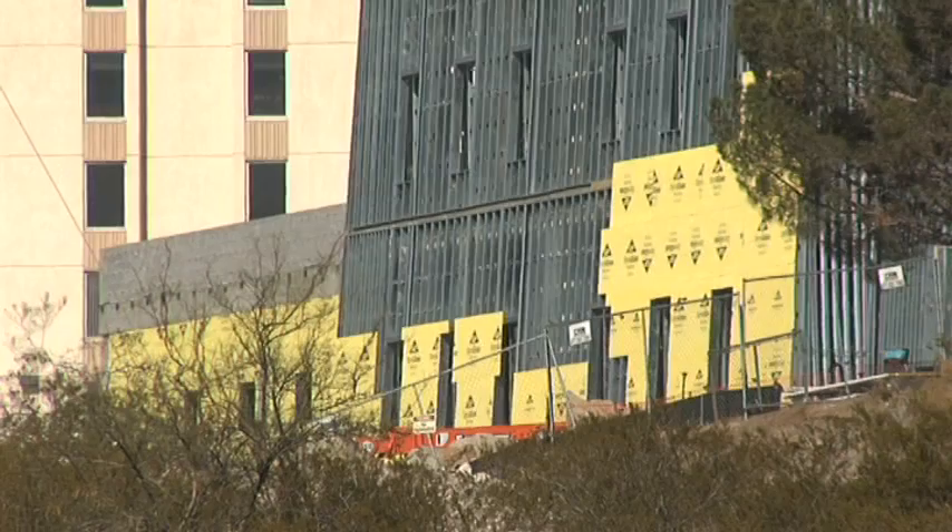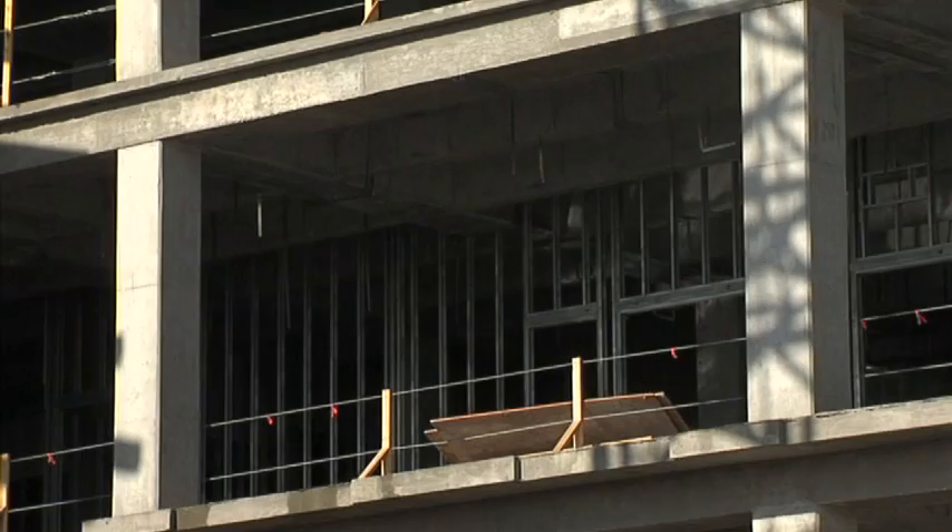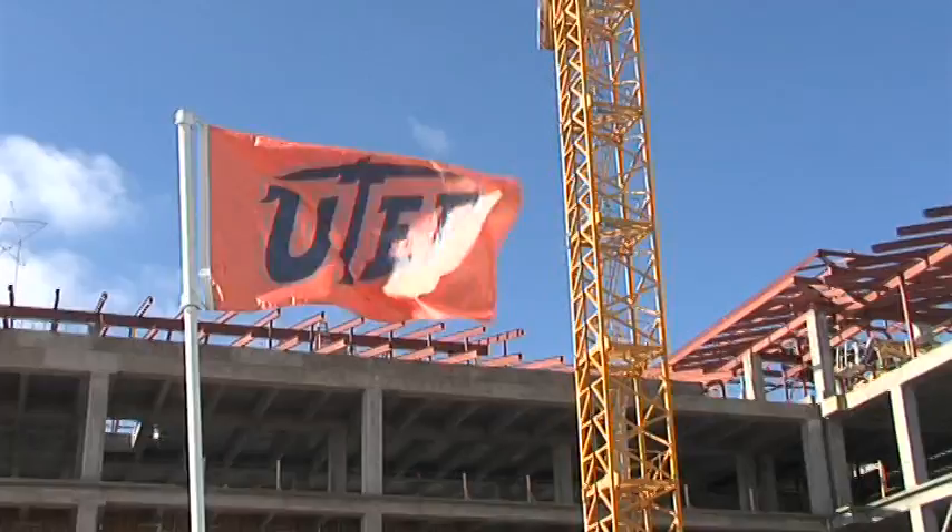This building provides us with an opportunity to bring together two important large administrative units — the College of Health Sciences and the School of Nursing — to the campus, where faculty and students will be able to interact more regularly with their colleagues and peers who form the UTEP campus. I expect that there will be research collaborations and a lot of other activity that will be facilitated by this co-location.